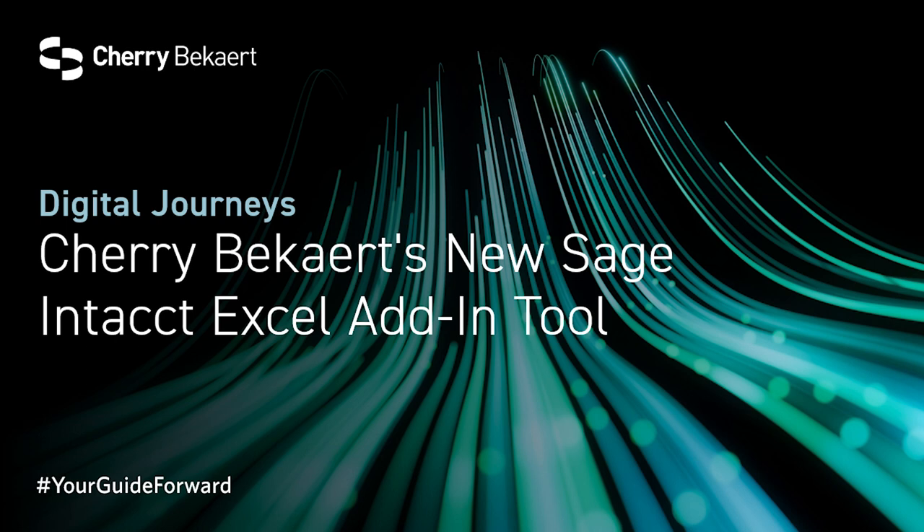Hello, everyone, and welcome to Digital Journeys. I'm Jerry Herden. Today, I will visit with Randy Cardis, a senior manager in Cherry Beckert's digital advisory practice, as well as Nate Ridgemball, a managing director at Cherry Beckert, who is focused on new practices and solutions. Randy will discuss a new Sage Intacct Excel add-in tool that he developed, which will enhance service delivery efficiency for our clients.